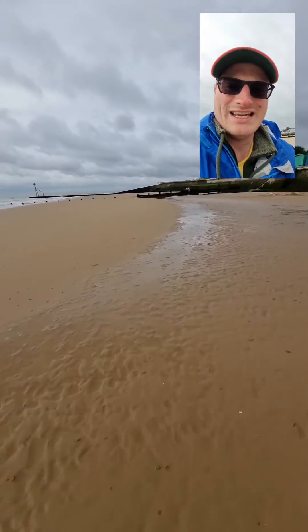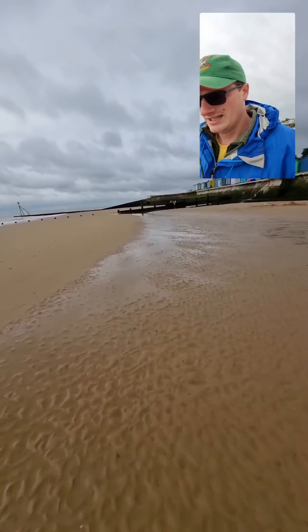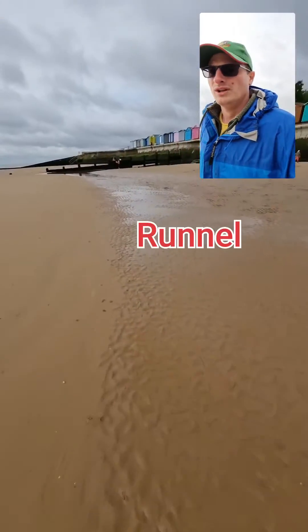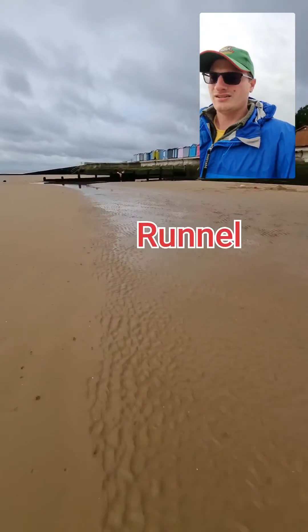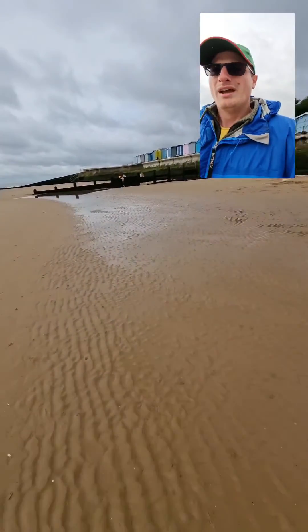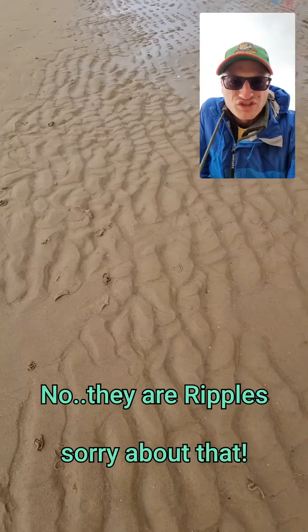This wetter section — this wetter pool — is called a runnel, and that's slightly lower lying, of course, where the water pools up. And also in this runnel you can see these ridges.